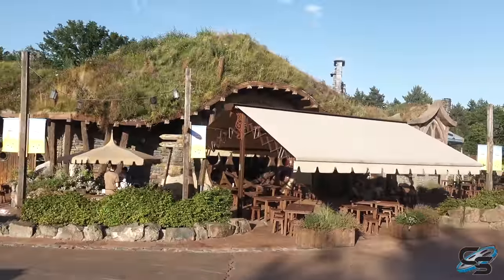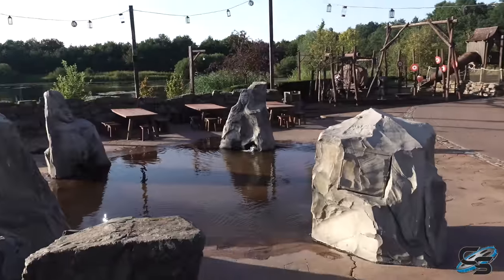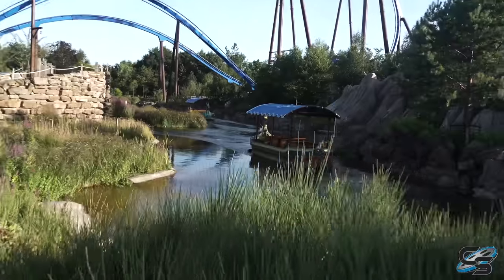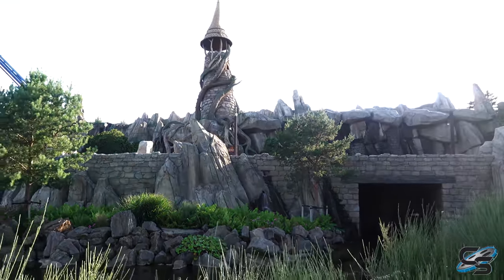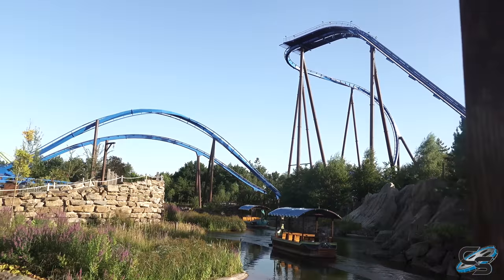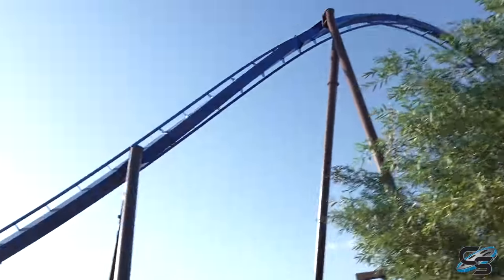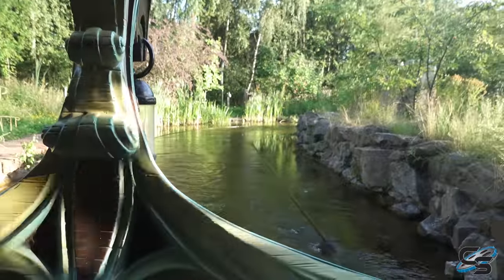Tell me this doesn't look like Bag End from Lord of the Rings and The Hobbit — that's the vibe I'm getting from this land. How can you do Lord of the Rings without actually doing Lord of the Rings? The rock work is very much from that era and style. Next up is Merlin's Quest — the slow-moving boat ride through the area surrounding Phoenix.